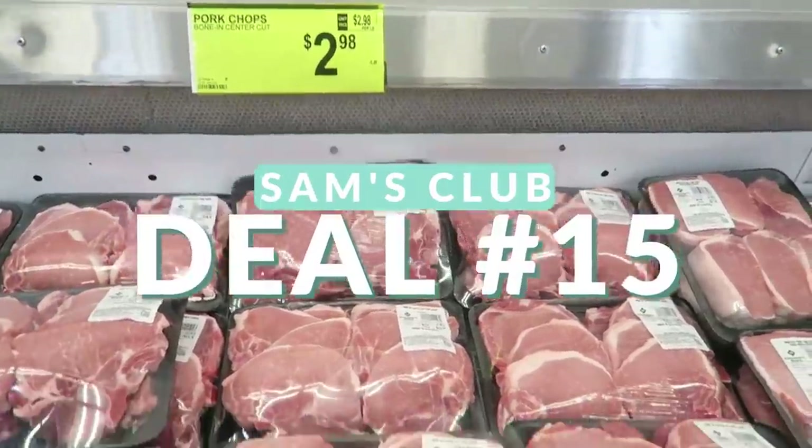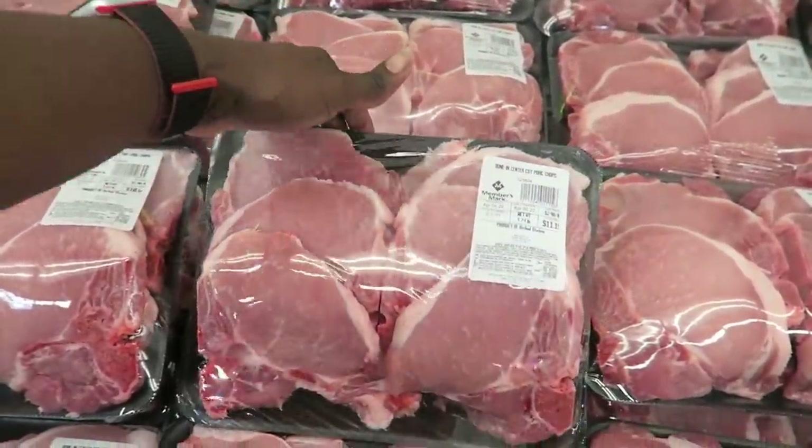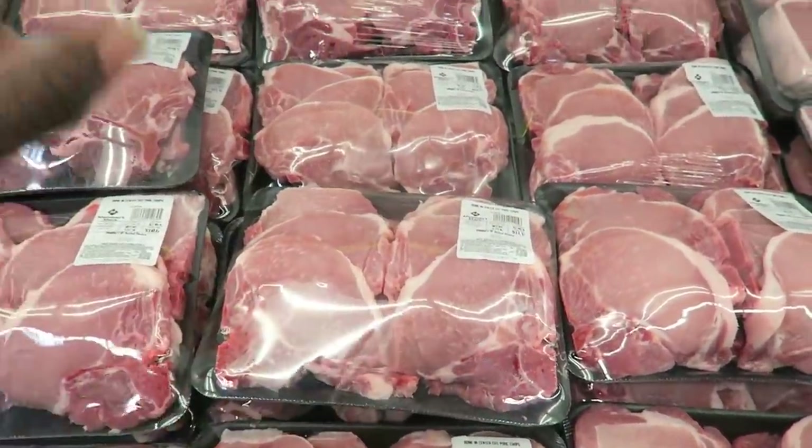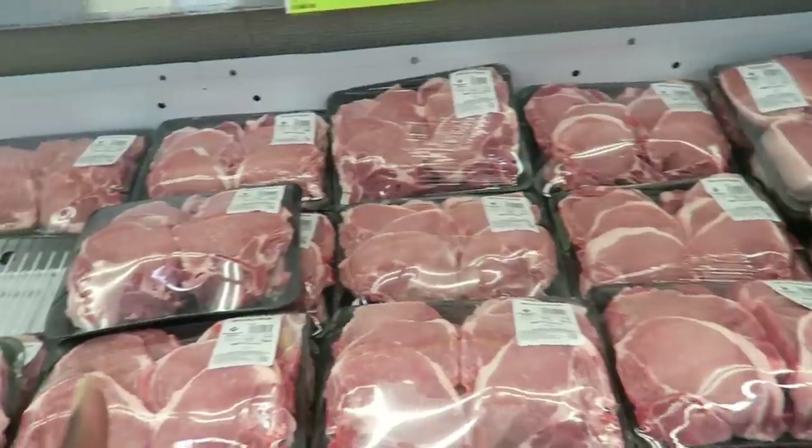Pork chops are a good deal at $2.98 per pound. You get a pack of about eight bone-in chops — pretty large — for $11.15. That's something you can definitely stock up on in the freezer.